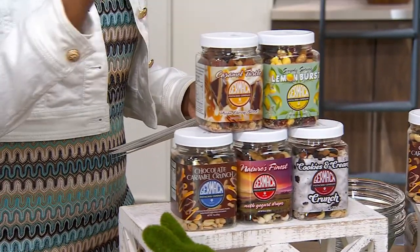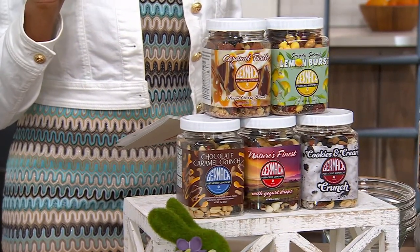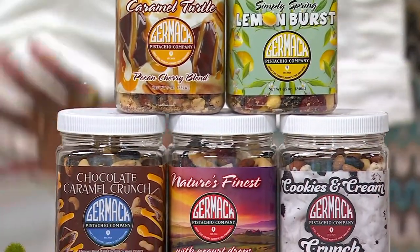You're bringing home the Chocolate Caramel Crunch, Cookies and Cream, Nature's Finest, Lemon Burst, and Caramel Turtle Pecan Cherry. M96371 is your item number. Brand new this month.